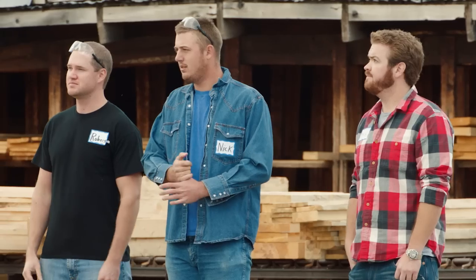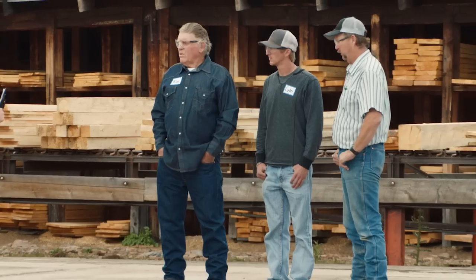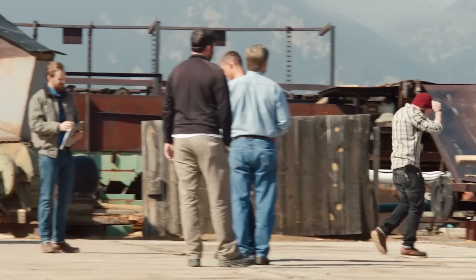Today's gonna be pretty easy. I'm gonna ask you one at a time to grab a 2x8, take it in the shed, clamp it down, and cut it. You'll see two saws on the table — make a choice, make your cut. That's it. Let's get started.